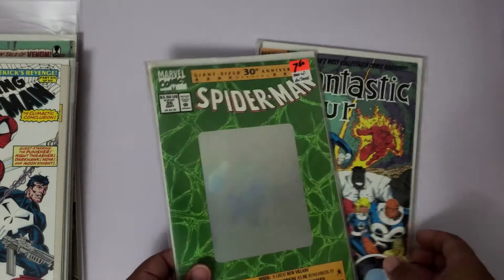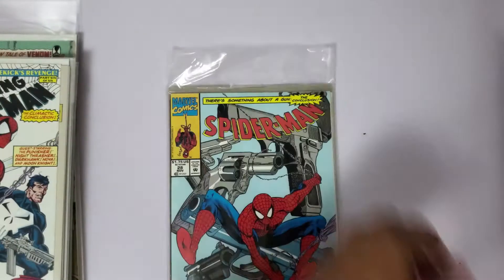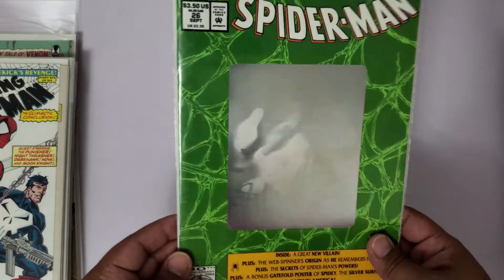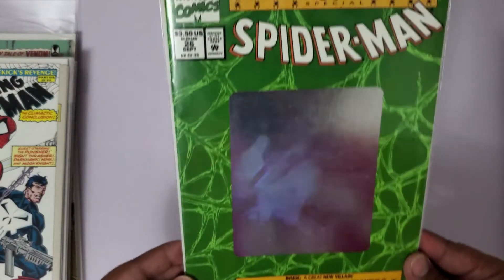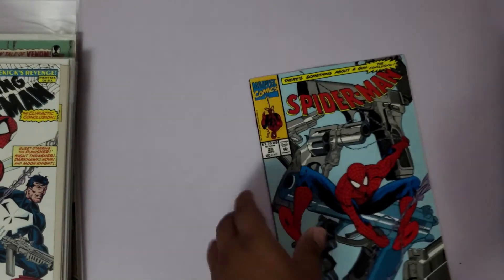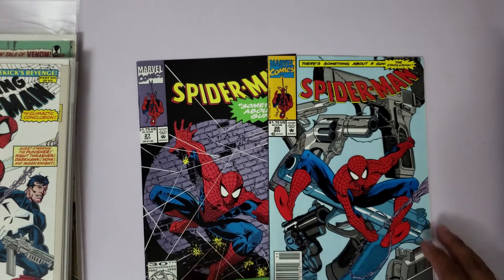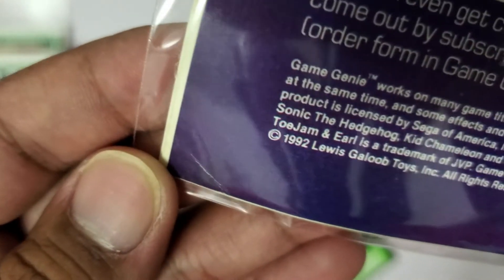I've got two more - let's do this one since we're on the Spider-Man theme. Spider-Man 26 - wanted to complete the hologram set. I've got the red one coming soon. And Spider-Man 27 and 28. There's a color break on the cover there - the camera can just pick it up. That's great.